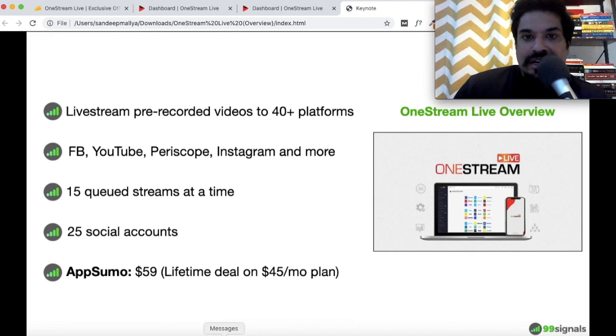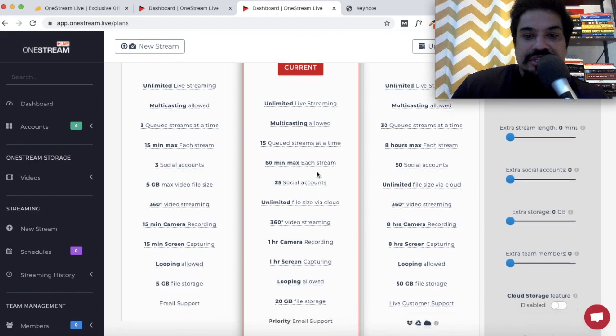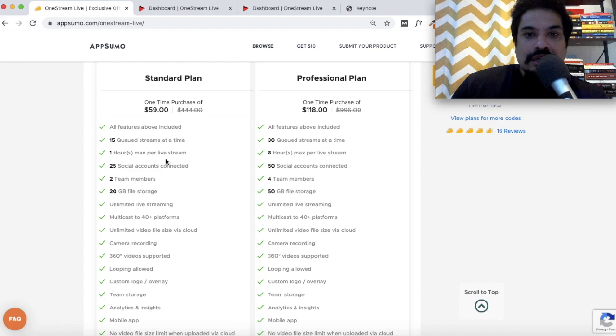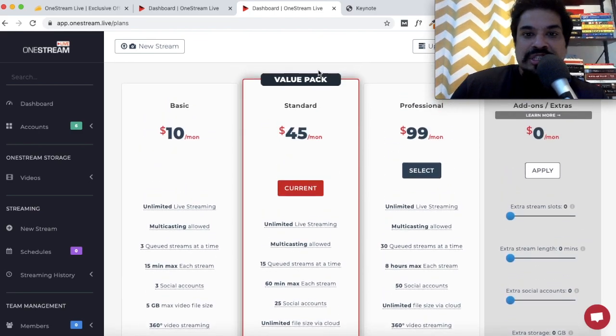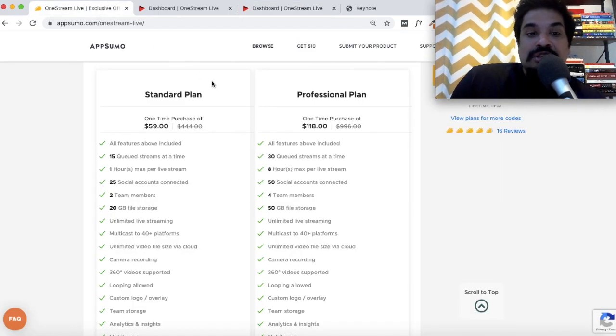This lifetime deal on AppSumo is available for $59 and is on the standard plan, which usually goes for $45 per month. The features you see here are the features you'll be getting with the AppSumo deal as well — it's a lifetime deal on their standard plan. They haven't made a custom plan for AppSumo; it's just the standard plan from their website.